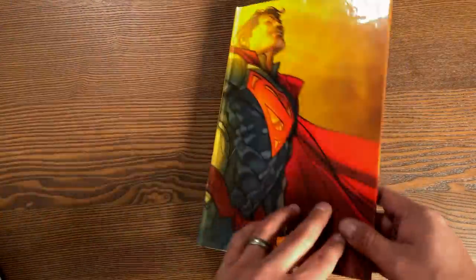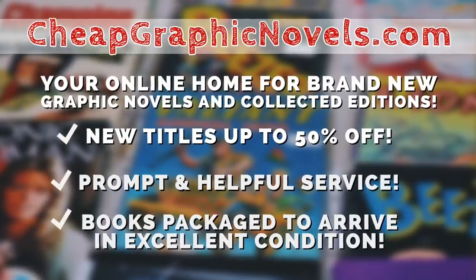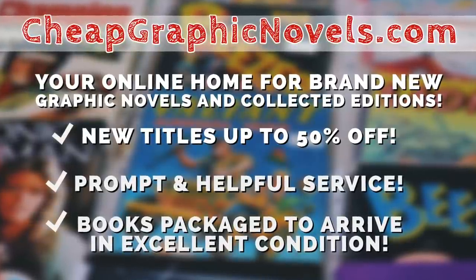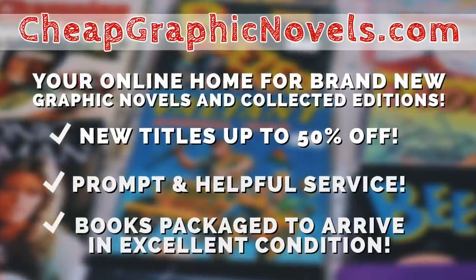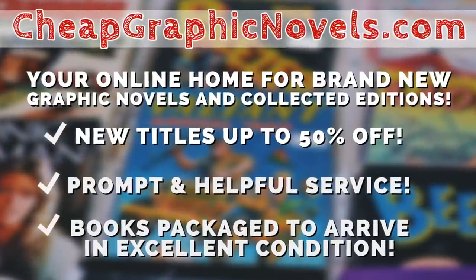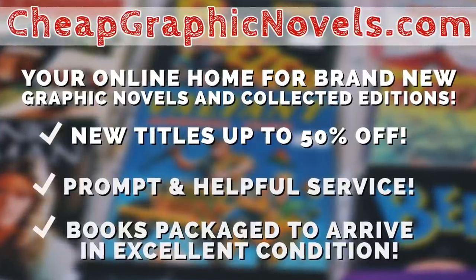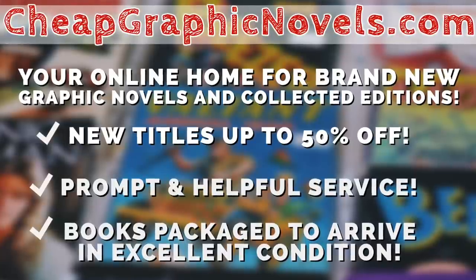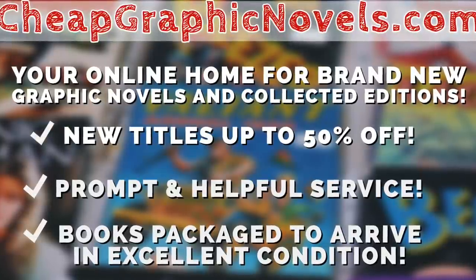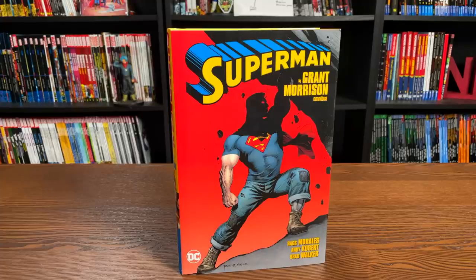When the book comes out, don't forget to check out our sponsor CheapGraphicNovels.com — your online source for collected editions up to 50% off retail price. Cheap Graphic Novels prides itself on excellent packaging so your stuff gets to you in excellent condition, and they have amazing customer service. Check out their bargain deals for up to 90% off cover price. For all you Minties watching, if you're a first-time customer, don't forget to mention that Near Mint Condition sent you their way for a promotional credit on free shipping on your next order. This is only for US customers.